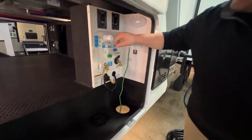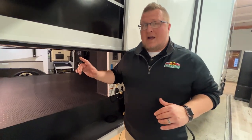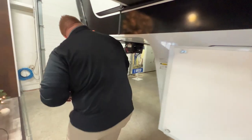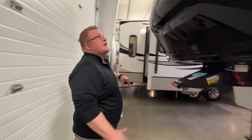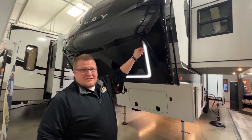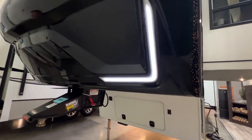Remember that outside shower — there's actually one on the other side as well. You have wide stance auto leveling. Before I get to that, just take a look at this front cap. You don't have the little sticker LED lights — these are actually built into the coach for just a sleeker, slicker design.